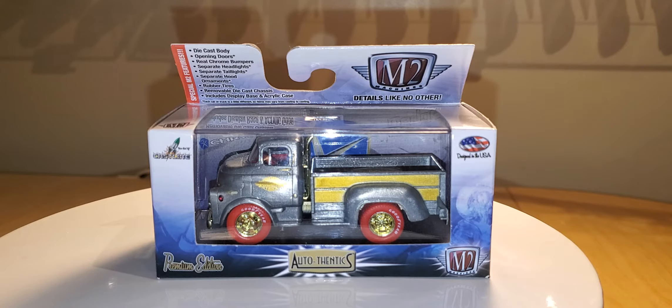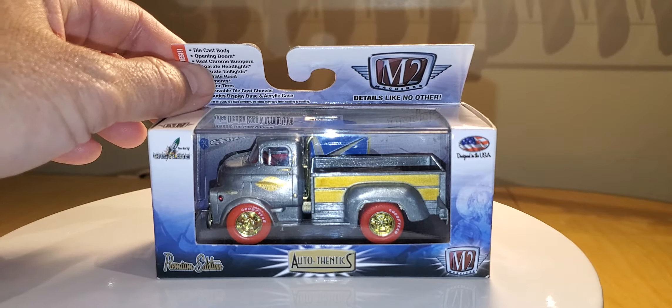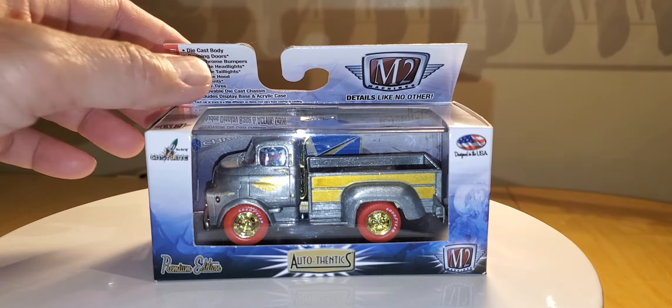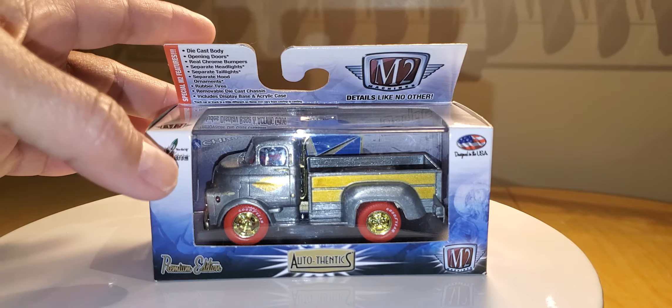This is probably one of the few — other than the Foos release — this is probably the only other raw I really found in the wild. This is a Target exclusive M2 Auto Authentics. It's a 1958 Dodge COE cab-over-engine truck.